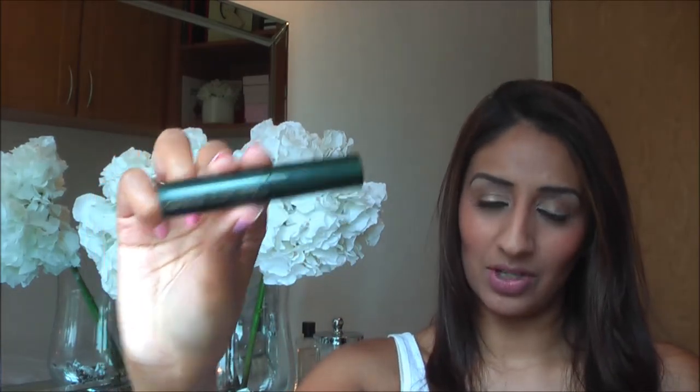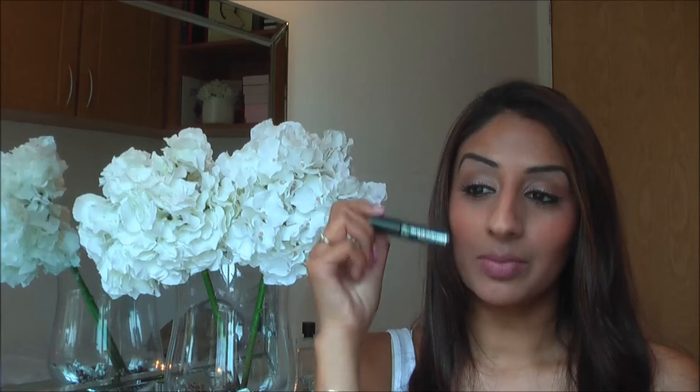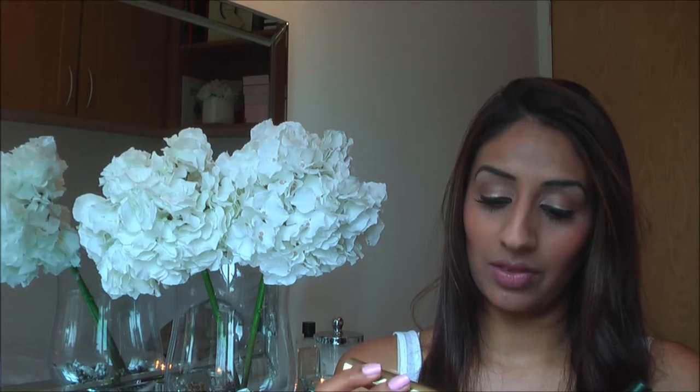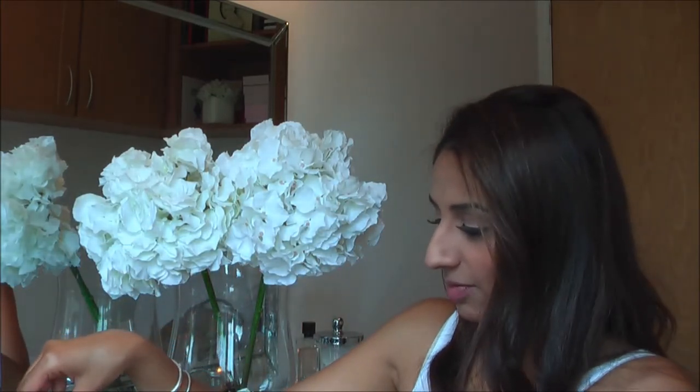I always have two mascaras. The Clinique High Impact Mascara, which I love - this is my everyday mascara. On the tops and bottom I just do one coat; I'm just a one coat girl. And for the evenings I use my Thick and Fast Soap and Glory mascara, which I absolutely love. So they're my two mascaras.